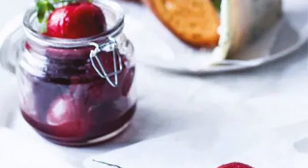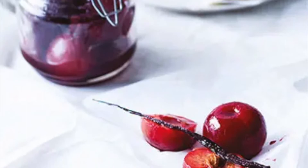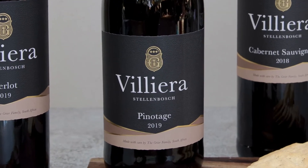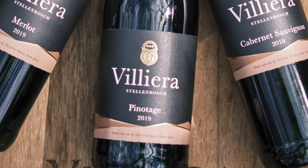The Valerius Pinotage has subtle oak spice, plums, vanilla and a slight smokiness on the nose. On the palate it is soft but well structured with a good length. The wine is well balanced and can be enjoyed now, with the potential to age for a further 5 to 6 years.